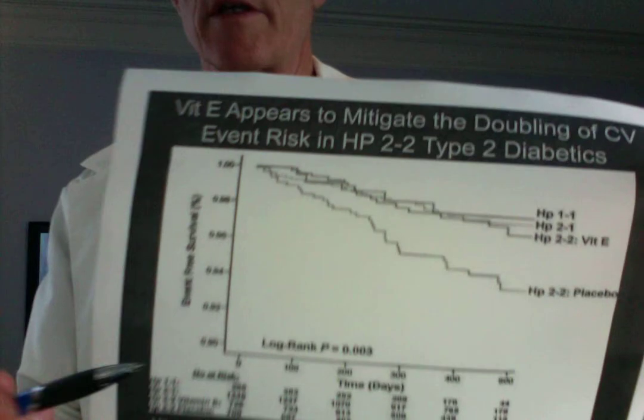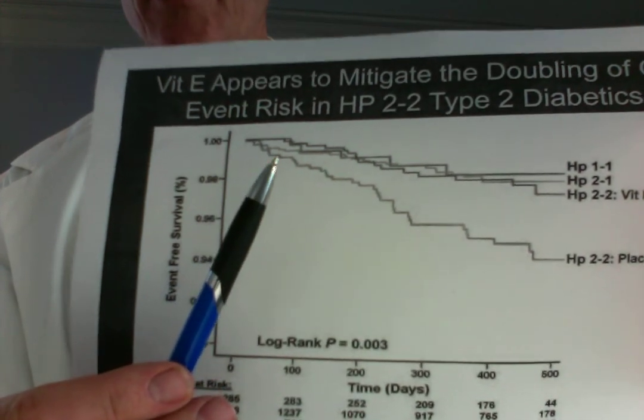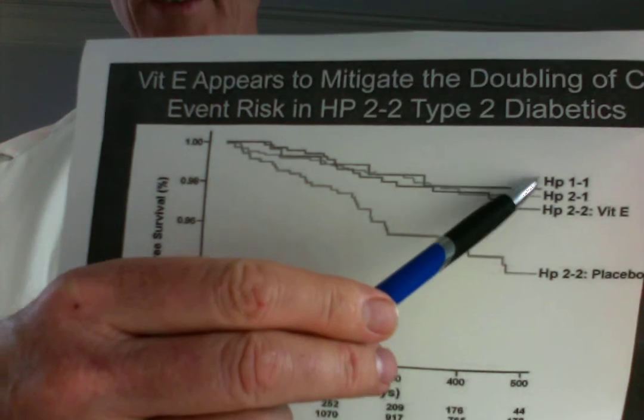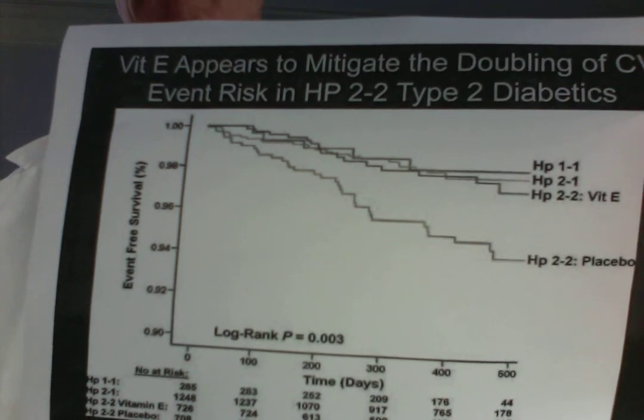Is there another way to look at that? Yes. There's a thing called life tables — you take a large population and go through the experience in terms of event risk. This is a diabetic group with HAP 2-2, and every time one of them has a heart attack or stroke, the line drops again. As you can see, they're at much greater risk than diabetics with HAP 1-1, and HAP 1-2 has a medium risk. The number two allele or SNP — it's not really a mutation, but that's maybe the easiest way to remember it.